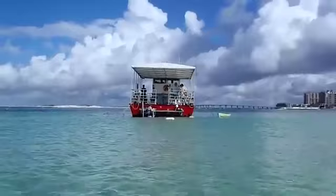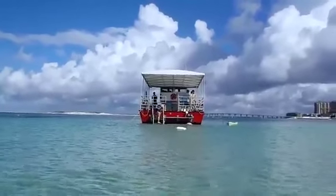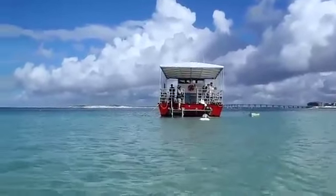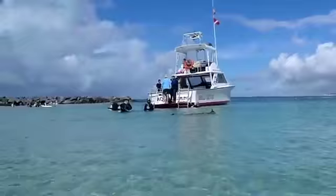Other things that Destin Snorkel offers: sunset cruises, dolphin cruises, shelling, and snorkeling tours. There's so much more that you can experience with them, and hopefully after you get a look at my cruise today you'll want to come check it out for yourself. Here I go.